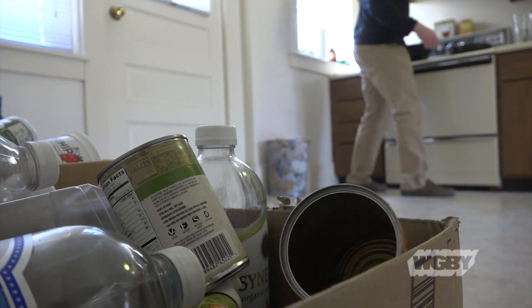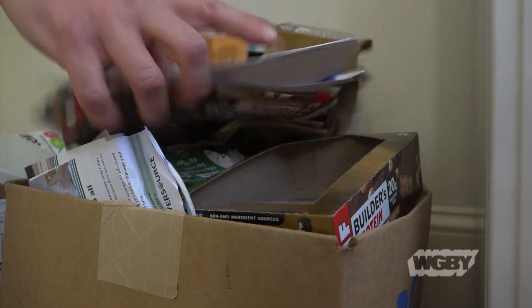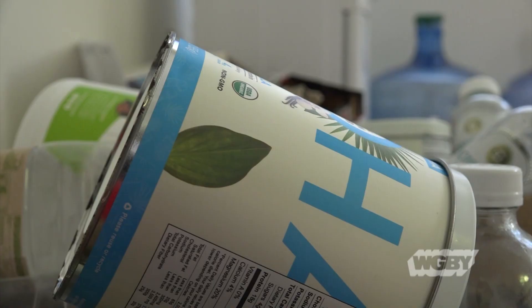Here in my apartment, this is my version of dual stream recycling. Paper and cardboard in this box, everything else in these other two — that includes plastic, metal, and glass.